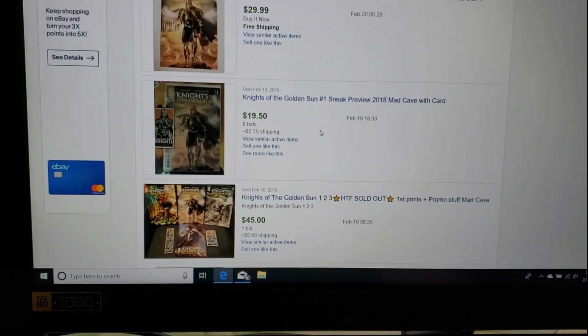It seems like this book is starting to simmer a bit. If you can get it for under $20, that's actually a good deal. You're starting to hear some things about it, so it could be back on the rise again. Picking it up for under $20 still seems like an okay move.